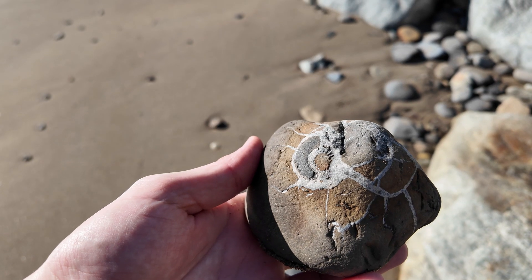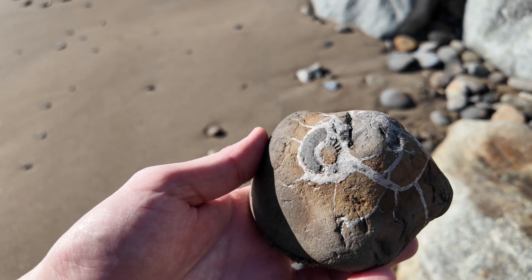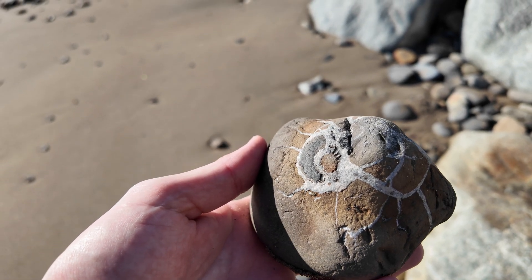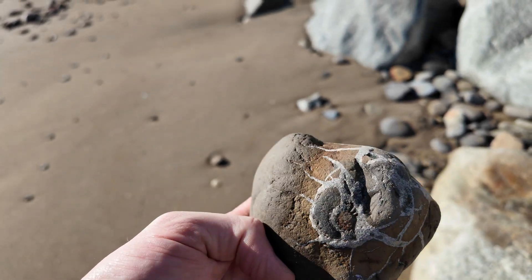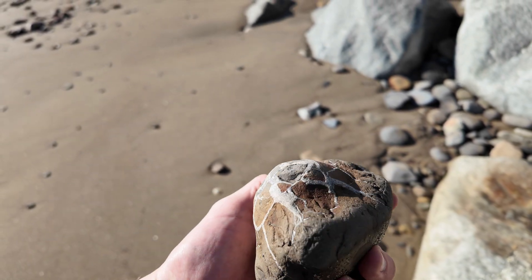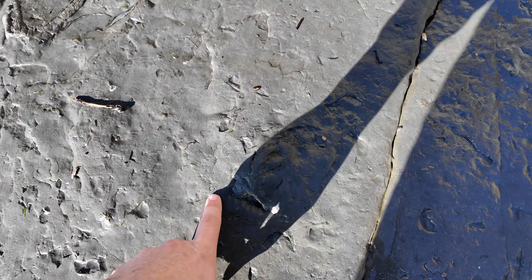Another one of those little ammonites — there's probably an Androgynoceras eroding out just there, but pretty poor in these lovely big septaria. It may not look like much but that's a very worn edge of an ammonite keel. I do not know the species again — probably something like an androg at that size.